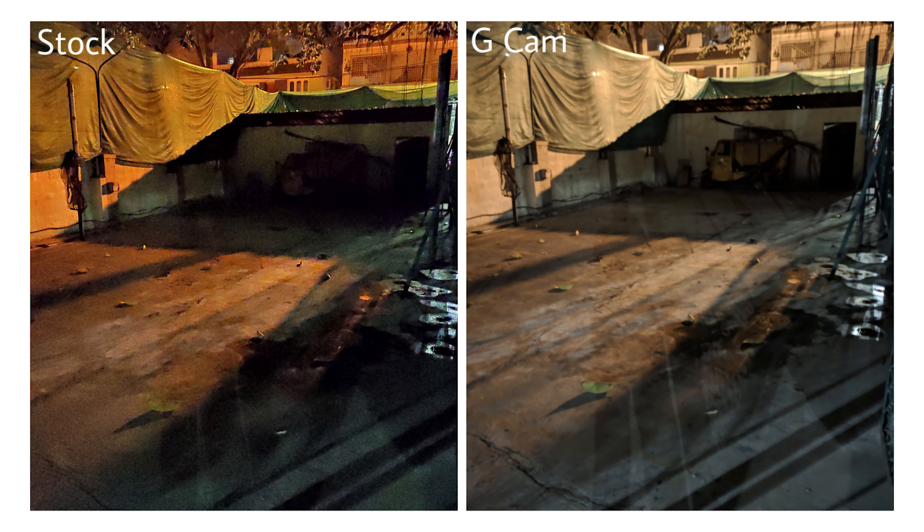And then Night Sight hits right back with this image. At first look there may not be a lot of differences, but focus on the vehicle parked at the end of the shot and you will see how much more detail Night Sight has preserved compared to the default night mode.